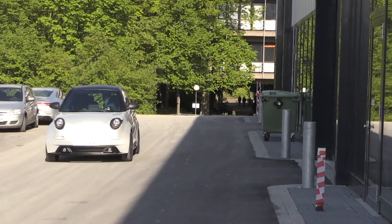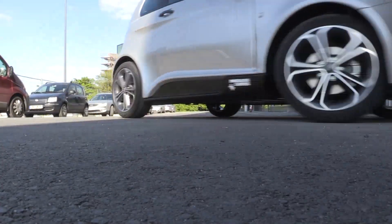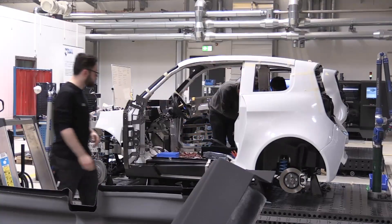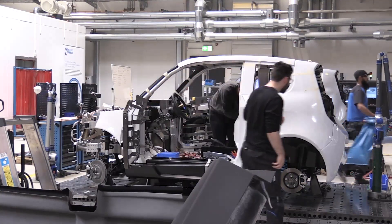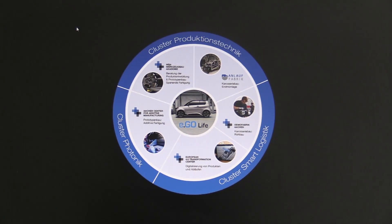The Eagle Life, a compact, affordable city car, developed in only three years on RWTH Aachen campus. Series production is set to be launched in Aachen as early as spring next year. This achievement is founded on the close cooperation of several centers on RWTH Aachen campus.